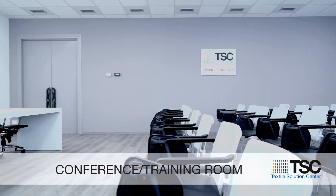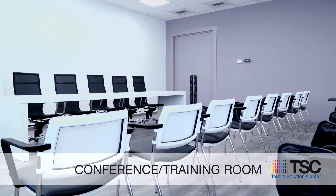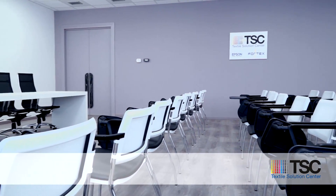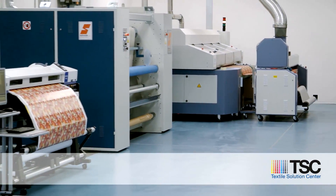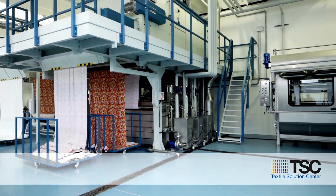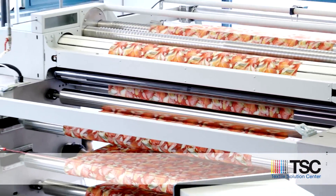The Conference and Training Room is a venue equipped with up to 30 seats, dedicated to learning all the technical know-how necessary to get the best out of 4-Text and Epson's products and digital technologies. Textile Solutions Center — a comprehensive center for research, training and intelligence in industrial textile digital printing.